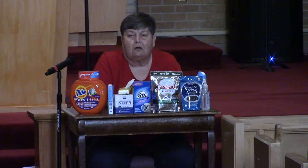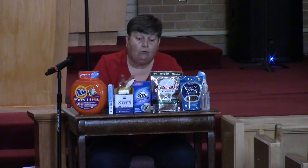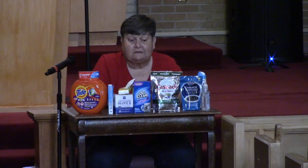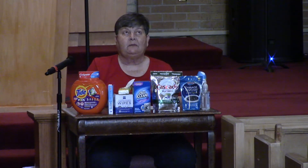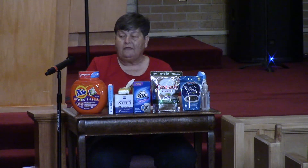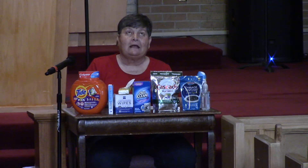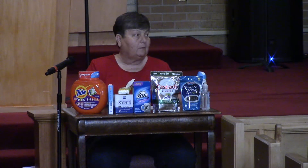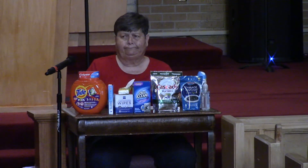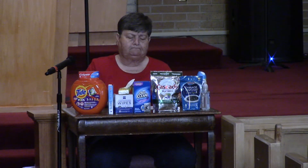Now we're going to talk about how you clean yourself on the inside. The only product here that we would use on the inside is the toothpaste. You can't say, 'It's been a while since I cleaned my lungs, I'll run them through the washer,' or 'I haven't cleaned my liver in a while, maybe I'll send it to the dry cleaners.' That's silly. But there is a way you can clean the inside, and the inside clean is the very most important part.